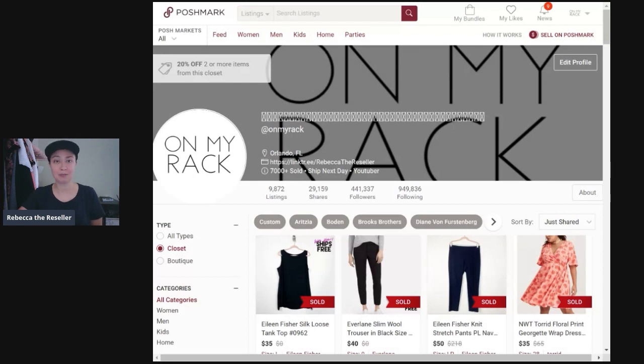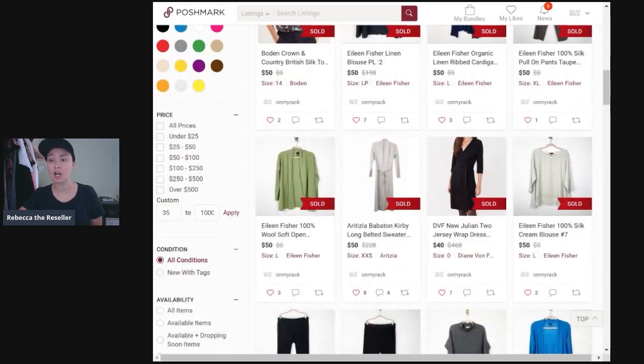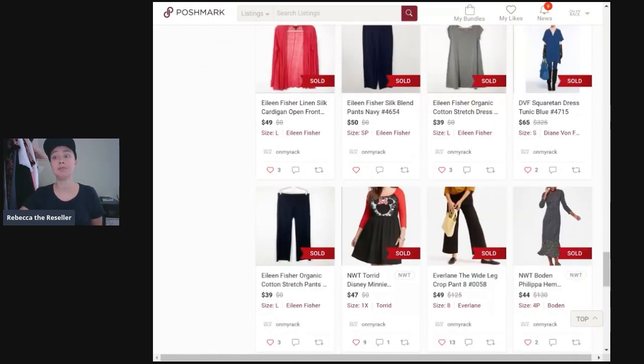Number six is Diane Von Furstenberg. I love love love selling DVF on Poshmark, and I also like selling it on ThredUp — it's a good brand for both places. DVF dresses typically do well. Here's a DVF New Julian 2 jersey wrap dress that sold for $40, and another, the DVF square tan dress tunic in blue that sold for $65. Her items can retail for $300 to $400, so you should at least be able to get $35 for a dress. On ThredUp I can get in the 50s to 80s, and on Poshmark from $40 up to $65.